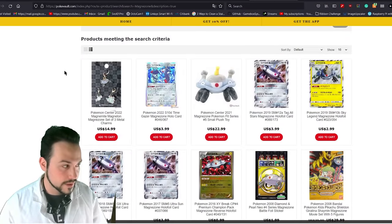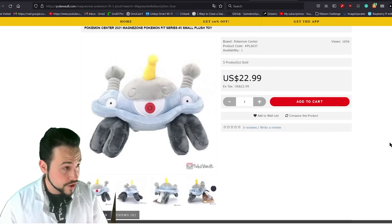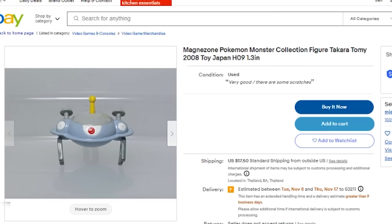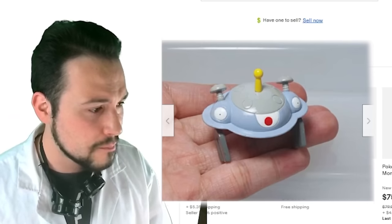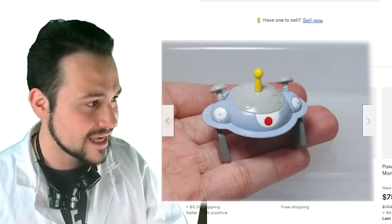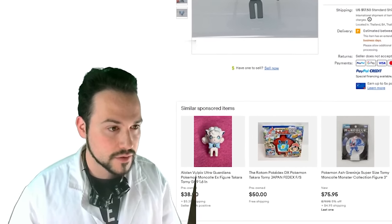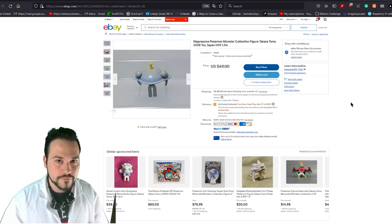What has the Pokémon Company cooked up for Magnezone? Another keychain — if it's not even in the third dimension, it's not going to cut it. There's a plushie, a blue plushie, and a Magnezone Pokémon Monster Collection figure — Takara Tomy 2008, 1.3 inches for 50 bucks? For that amount of money, I'd hope it'd at least float in its hand. The Origin Ball merch has a magnet, and Magnezone doesn't — definitely disqualified for not having a magnet.